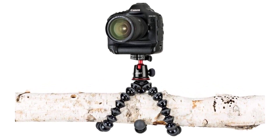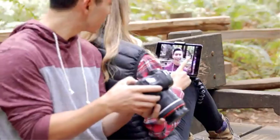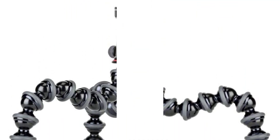The wrappable legs have more than 24 leg joints, giving it the ability to rotate 360 degrees and remain stable on almost any surface, thanks to its rubberized rings and foot grips. For a tripod that blends durability with flexibility, go with the Joby Gorillapod 5K.